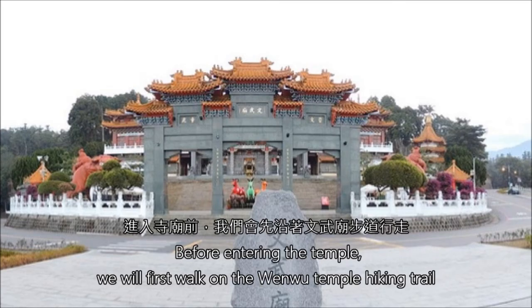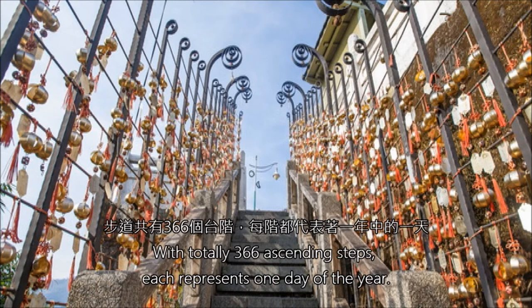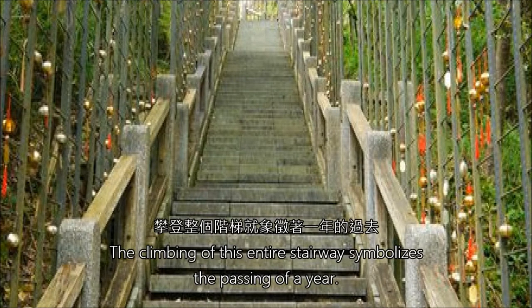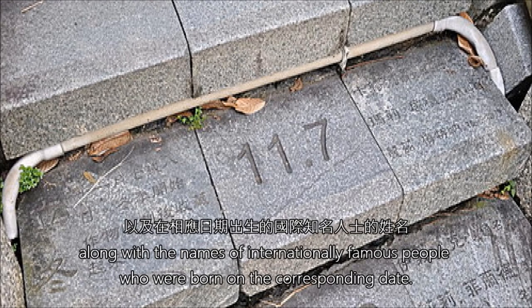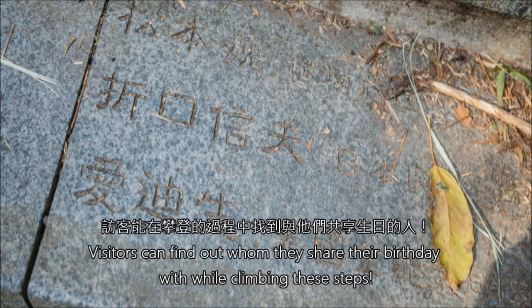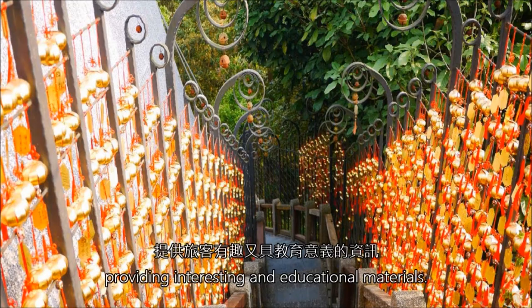Before entering the temple, we will first walk on the Wenwu Temple hiking trail, nicknamed the stairway to heaven. With a total of 366 ascending steps, each step represents one day of the year. The climbing of this entire stairway symbolizes the passing of a year. Dates are carved on each of the stone steps, along with the names of internationally famous people born on the corresponding date. Visitors can find out whom they share their birthday with while climbing these steps. Information related to traditional Chinese solar periods is also carved on the steps, providing interesting and educational materials.